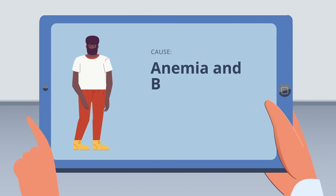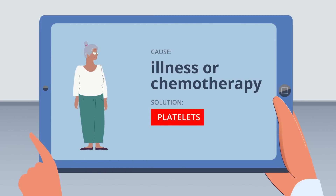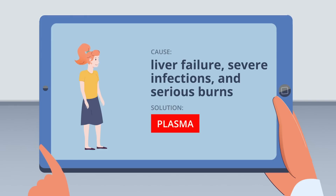Patients suffering from anemia or blood loss may receive red blood cells to increase their hemoglobin and iron levels. Those unable to make enough platelets due to illness or chemotherapy may receive platelet transfusions. And patients with liver failure, severe infections, and serious burns may receive plasma transfusions as a part of their treatment.